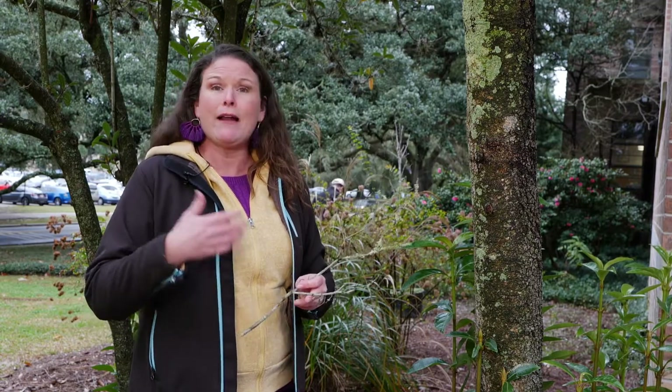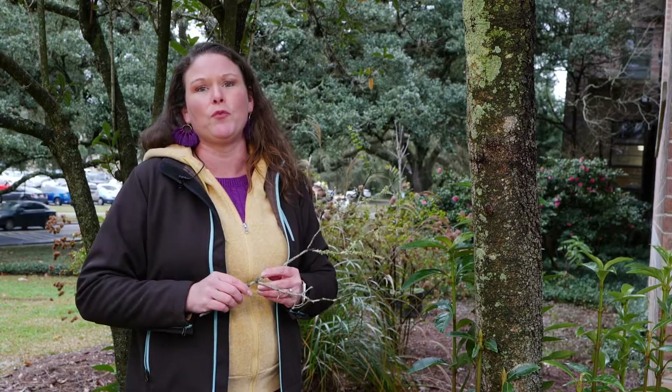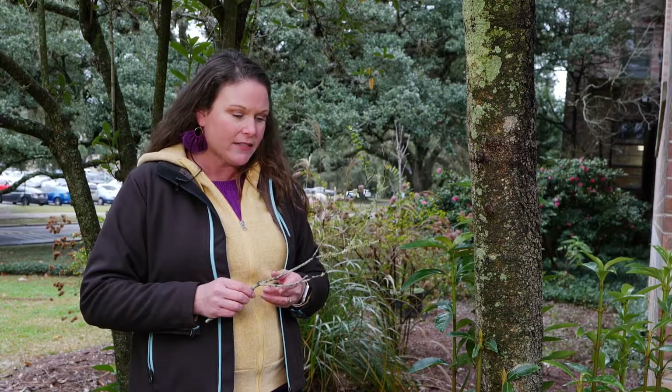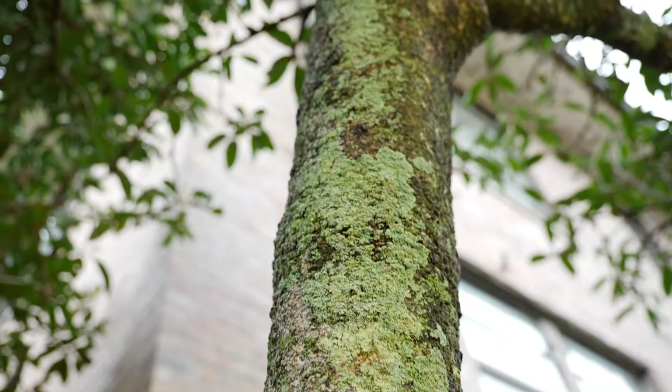There are thousands and thousands of species of lichens, and I'm here to tell you today that they are likable — nothing to be concerned with. People do call the Extension Service offices here at the Ag Center this time of year, concerned about what is going on with their tree. Don't worry.